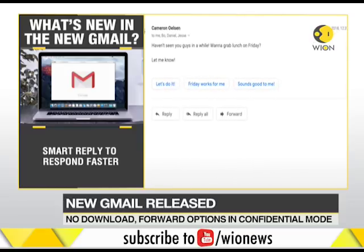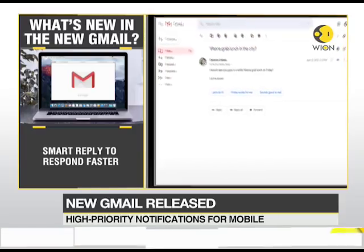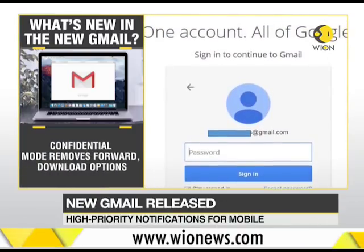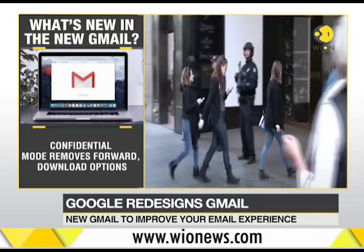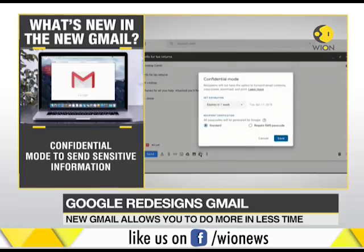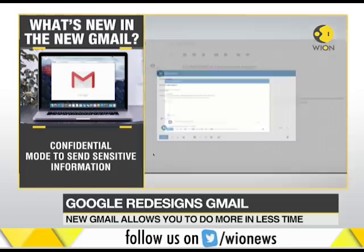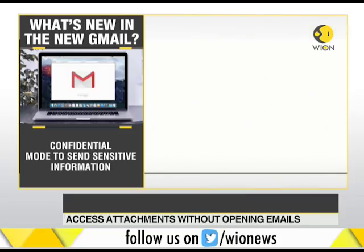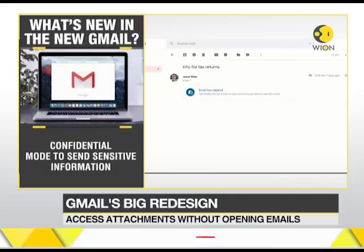And that's not all. Google has also added Smart Reply to the new service so that you can respond to messages faster. Most importantly, the new Gmail service now has a new confidential mode. It allows you to remove the option to forward, copy, download, or print messages. This is useful in situations when you have to send sensitive information like a tax return or classified documents. You can also make a message expire after a set period of time to prevent it from being misused.